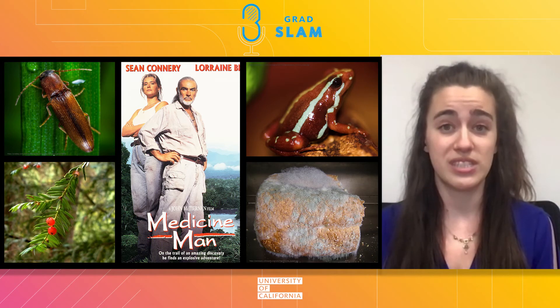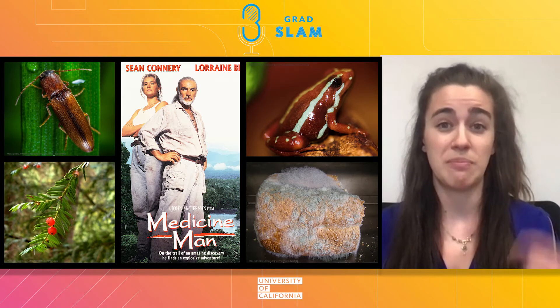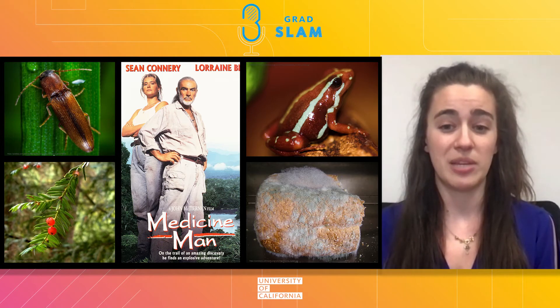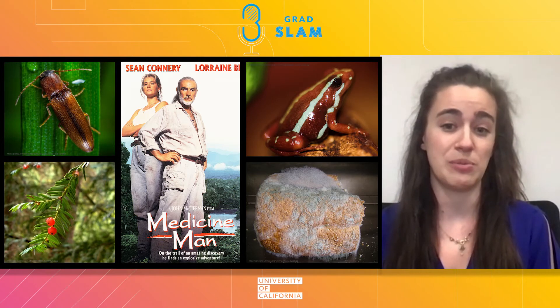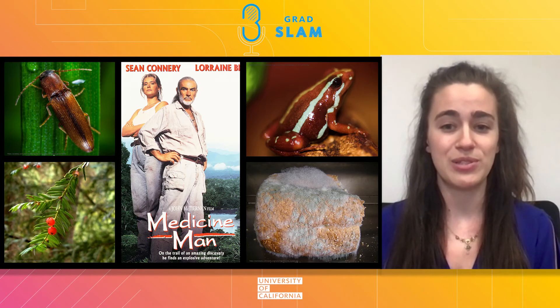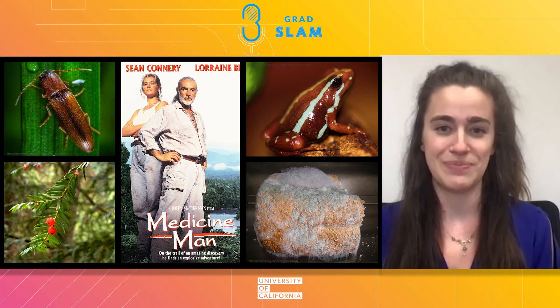A painkiller 200 times stronger than morphine comes from the back of this poisonous dart frog. And a lot of us know that the life-saving antibiotic penicillin comes from the mold that grows on your bread. For this reason, I hope my research not only helps to promote biodiversity, but also treat patients with cancer. Thank you.